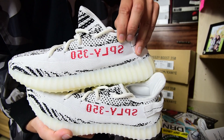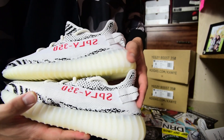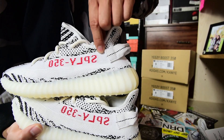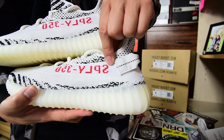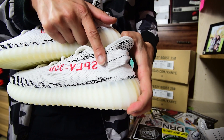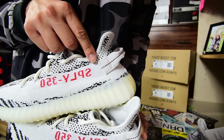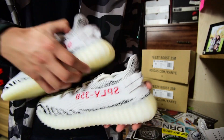I also want to point out the Adidas 350 logo area — the restock has a noticeably larger gap or separation there compared to the first release. On the first release, if I put my index finger in, it's almost touching. But on the restock, it's a lot more spread out. Hopefully you guys can see that difference there.